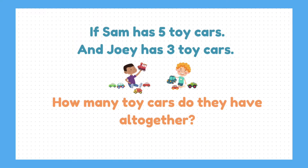If Sam has 5 toy cars and his friend Joey comes along with 3 more toy cars, how many toy cars would they have altogether?